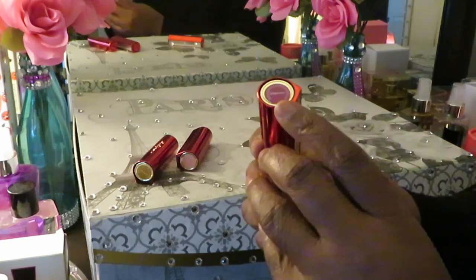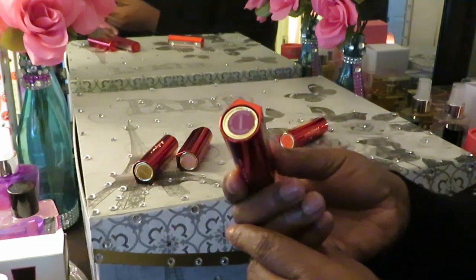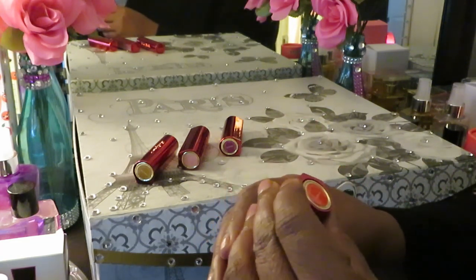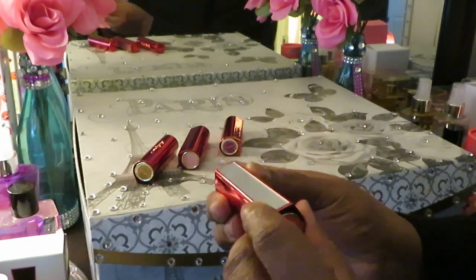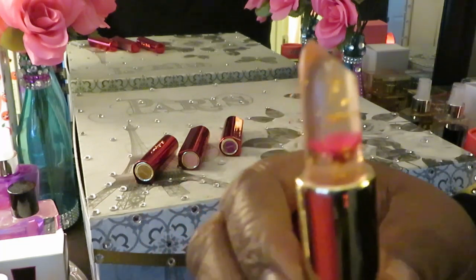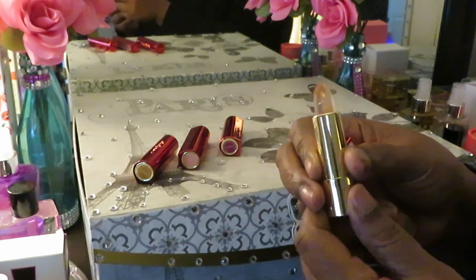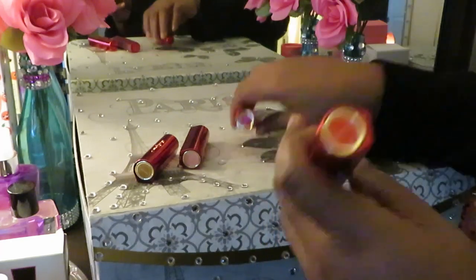It looks clear, but as you can see, this is the color you're going to get when you put it on. My last one — red, it's called flame red. And it's got a little red flower — that makes sense, red flower! It's a red gloss.